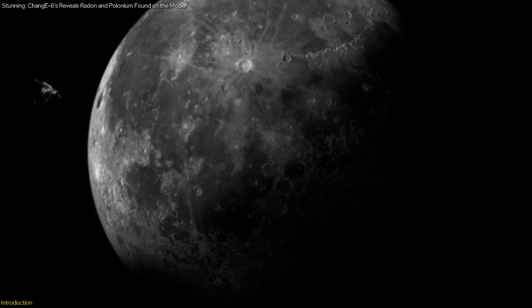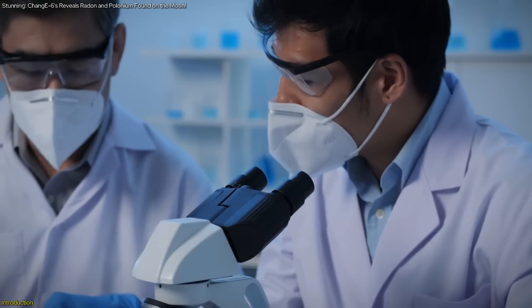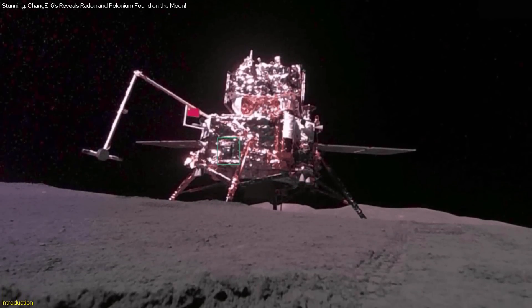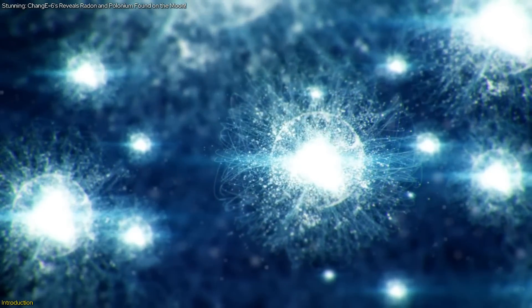Today we're diving into a groundbreaking achievement in lunar exploration brought to us by the collaborative efforts of Chinese and French researchers. This mission, part of China's Chang'e-6 lunar probe, focuses on measuring the distribution of radon gas and polonium on the Moon.